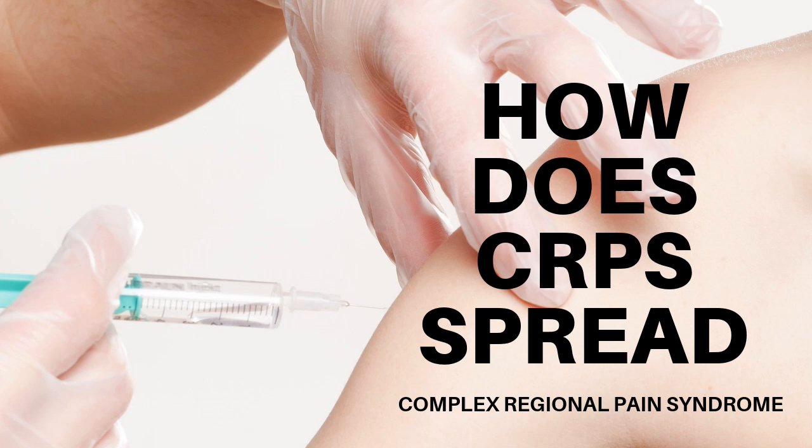Hi, I'm Jennifer. Welcome back to my channel, the CRPS Network. Today I'm going to be talking about how does CRPS spread. Doctors are really unsure as to how it spreads or why it spreads; however, there are a few risk factors that can make spreading more probable or riskier.